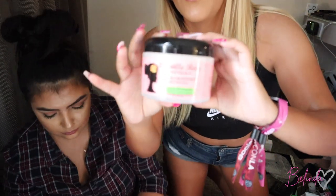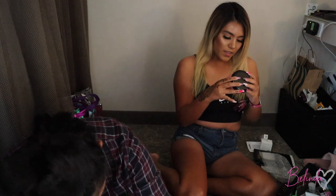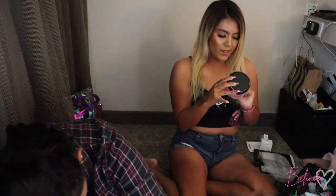They gave us this butter gel — it's aloe vera and macadamia oil, made for curls, but I don't have curls.